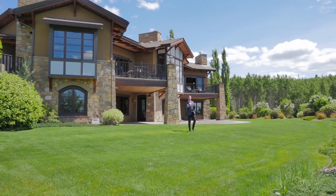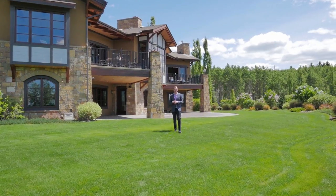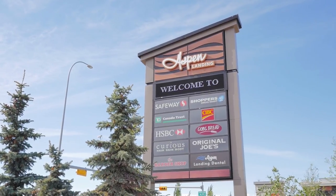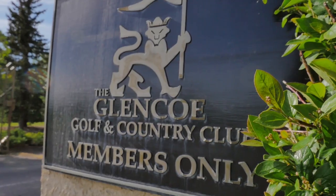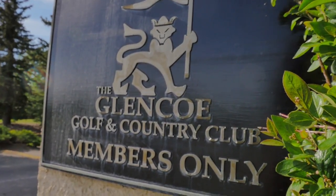It's rare to breathe in this quality of peace and tranquility, all the while being minutes from Calgary's vibrant west side, premier private schools, acclaimed golf courses, and just a short commute to downtown.